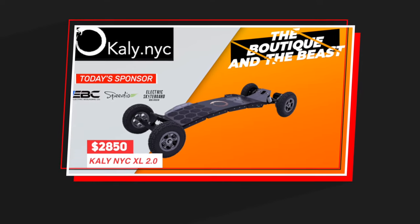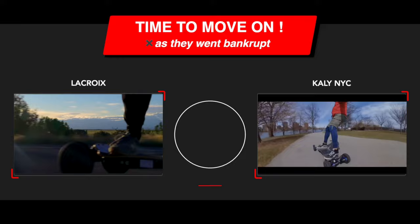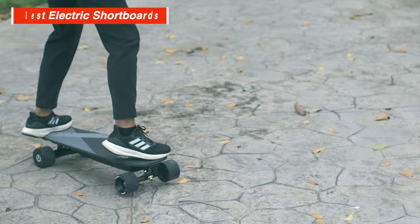A lot of the boards we recommended from our previous video have either been discontinued or weren't the best for their price anymore, so it's time for an update. In this video, we will go through the boards that we think are the best for the following categories, starting with electric short boards. These are the best for their respective price, starting with the most affordable and working our way up.